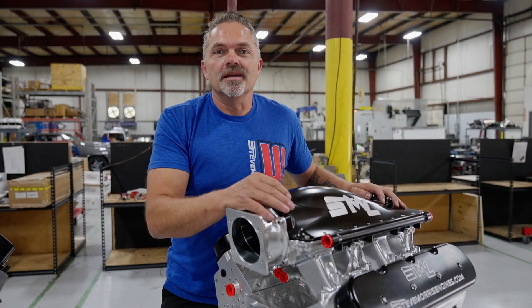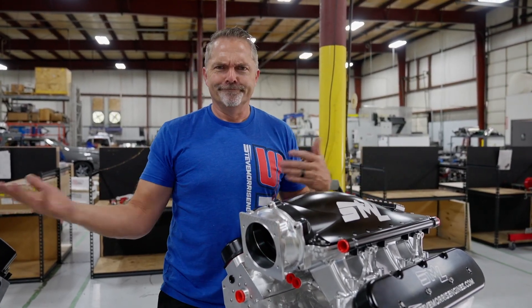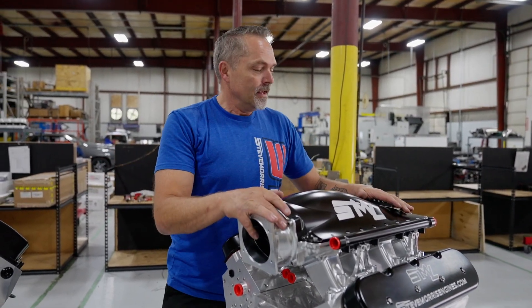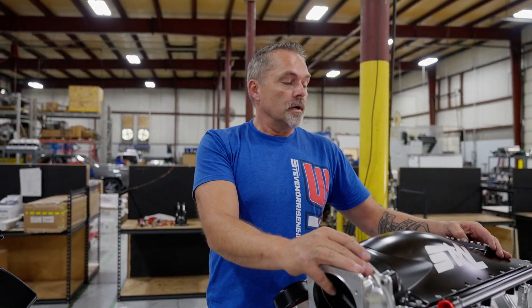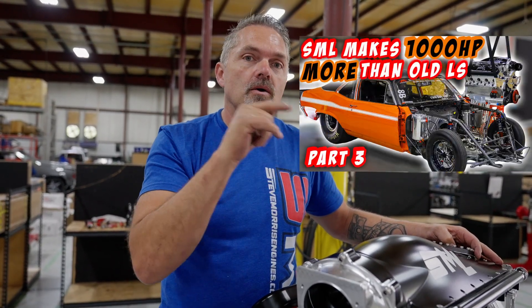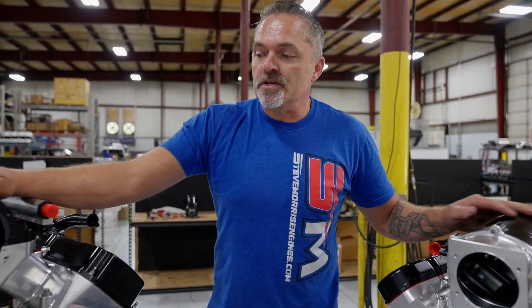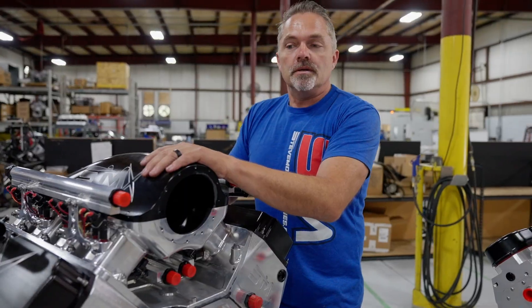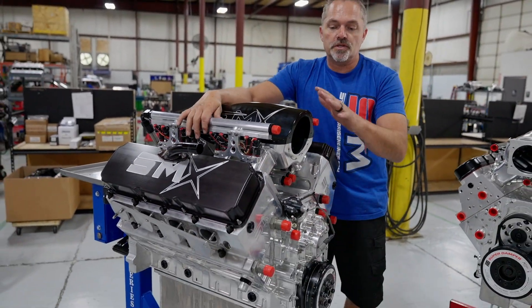The SML is the baddest LS-based small block drag-and-drive engine — soon to be proven out. It's in Jason Sachs' car. He's finishing up the car right now and we'll be out testing it. You can see a couple of links here for the Jason Sachs engine on the dyno. I thought you'd like to see differences outside of the physical dimensions.